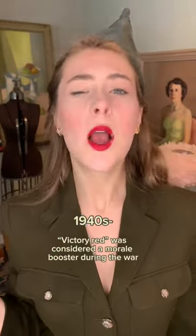Lipstick shades through the decades. In the 20s and 30s, a deep dark red known as the vamp look was popular, while in the 40s, victory red was considered a morale booster during the war.